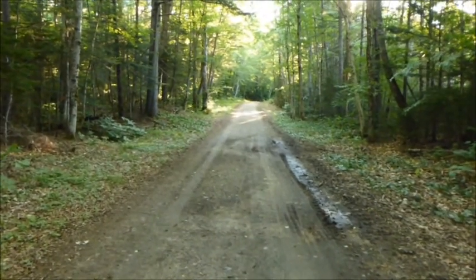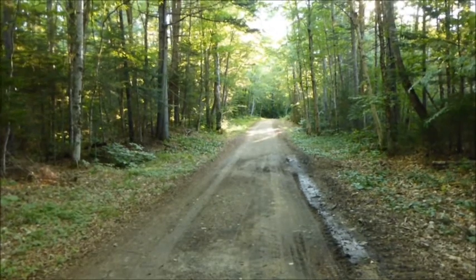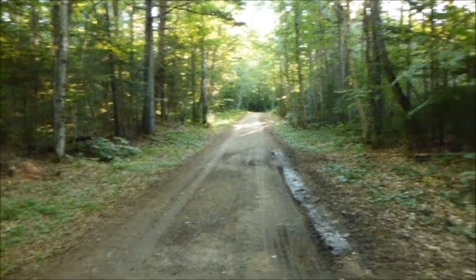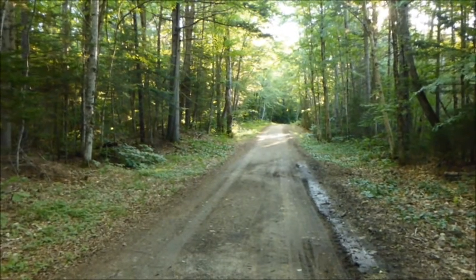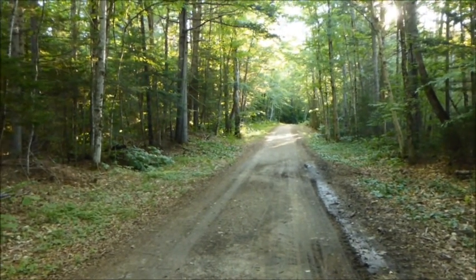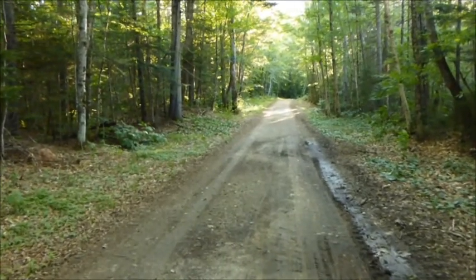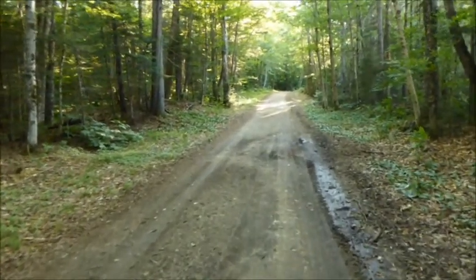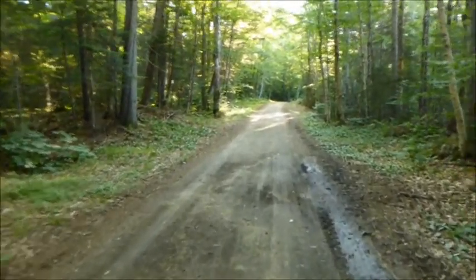I'm going to Scaur Ridge — or Scar Ridge, whatever it's called — in Waterville Valley. I'm taking the Livermore Trail to the Kettles path to Scaur Ridge Trail, up to the ridge. We're going to visit Mom today up there. She has a little memorial up there, and it should be nice.